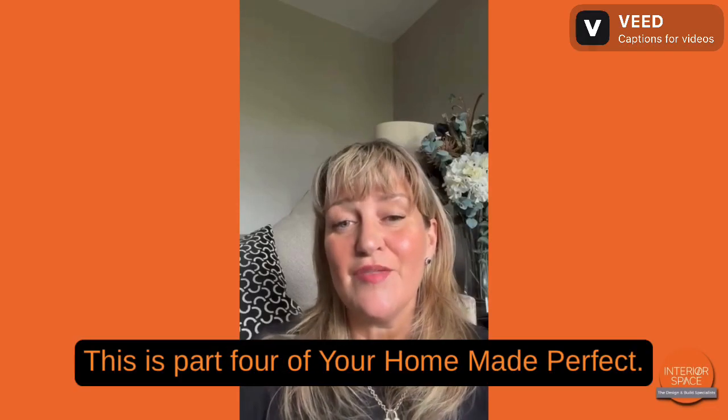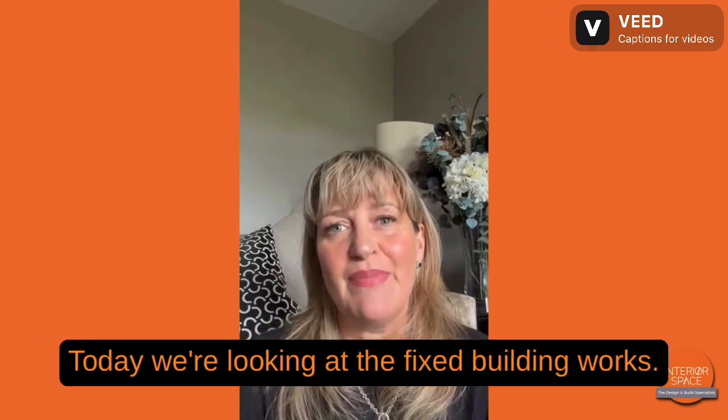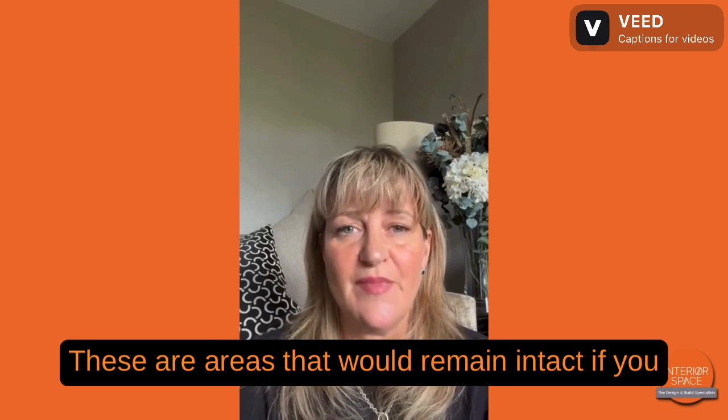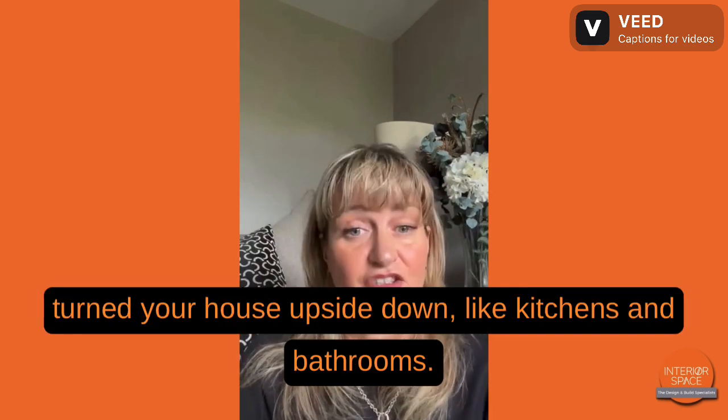Hi, it's Lindsay. This is part four of Your Home Made Perfect. Today we're looking at the fixed building works — these are areas that would remain intact if you turned your house upside down, like kitchens and bathrooms.